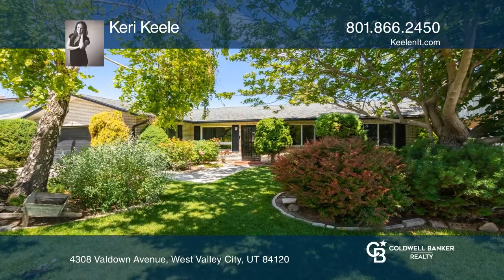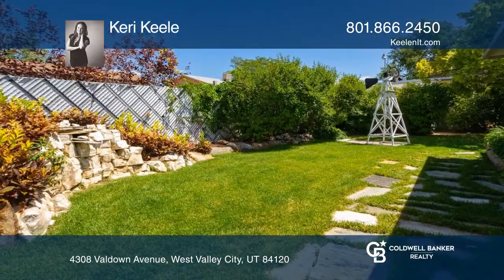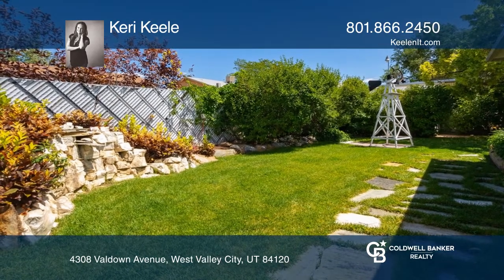Newly remodeled with fresh paint, granite countertops, flooring, and more — this is single-level living at its finest.